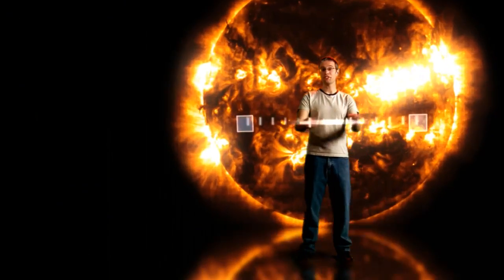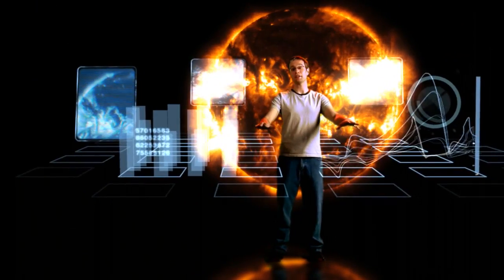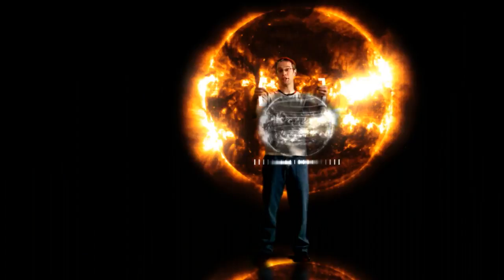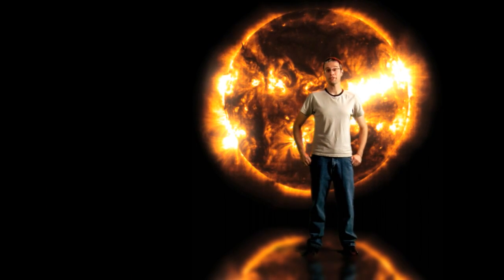With images ten times bigger than HDTV, a massive amount of data, and the unique ability to see movement inside the Sun, we'll be taking an unprecedented look at how the Sun affects us.